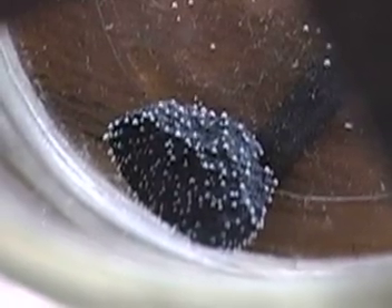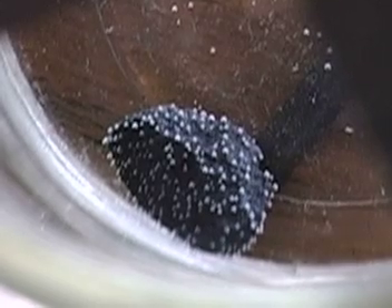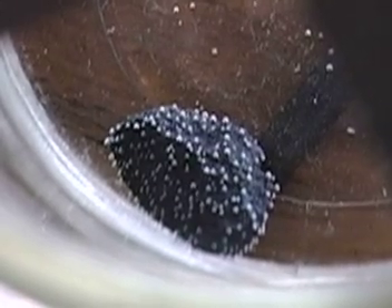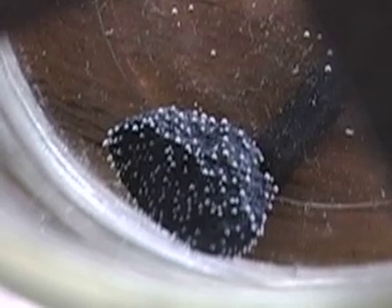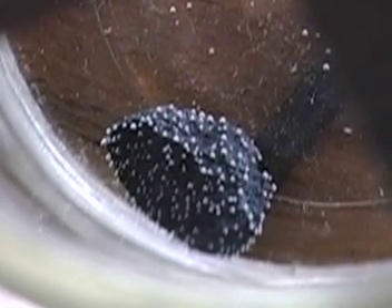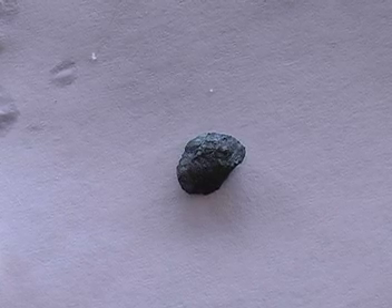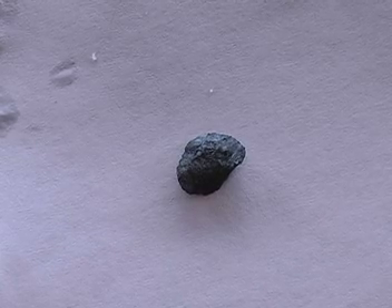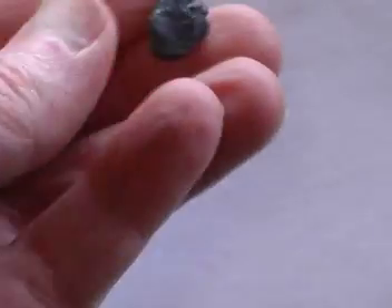I'm going to stop the recording. I will be removing the uraninite today and taking a shot of it as close as I can get, then we'll put it back into the procedure. I'd like to see if there are any physical changes we can notice. Here's the uraninite sample removed from the salt water — it was full of bubbles. It appears to be smaller.